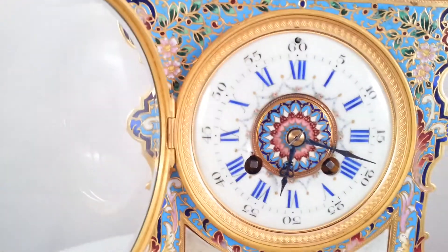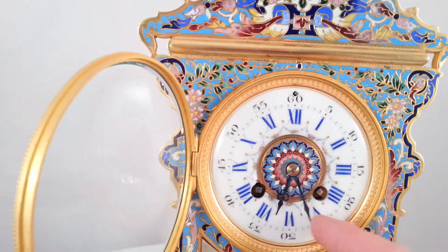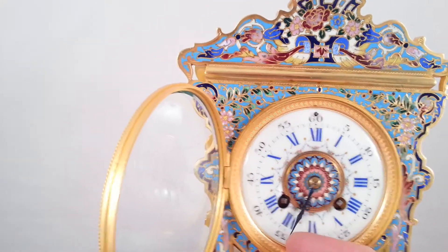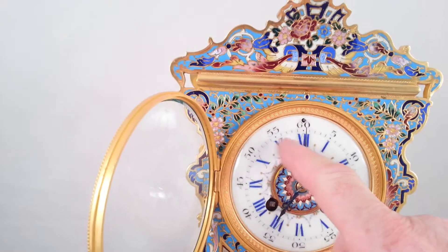These clocks strike the hour and the half hour. At the half hour it will strike one. This clock strikes on a gong and at the hour it strikes one for each hour.